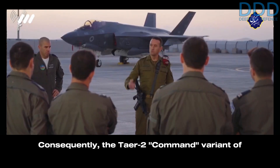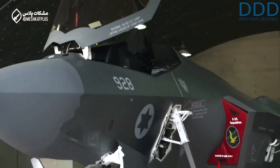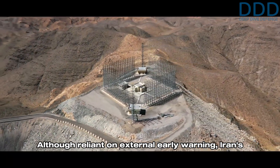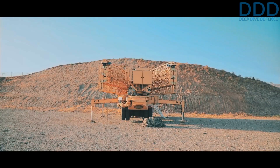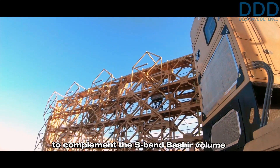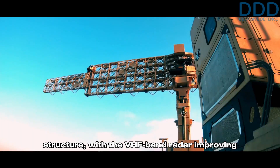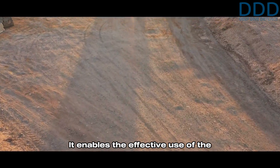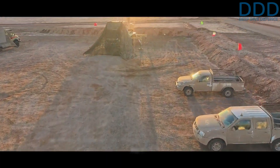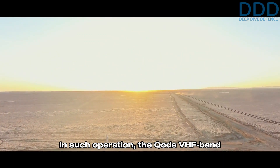Consequently, the Tier 2 Command variant of the Third Kordad system effectively counters adversary threats like the F-35 and low observables, although reliant on external early warning. Iran's integrated air defense system's mobile low-band VHF radars are ideal for providing such early warning. The Kods VHF band radar is believed to complement the S-band Basheer volume search radar in the Third Kordad battery structure, with the VHF band radar improving the standoff detection range of very low observable aircraft. It enables the effective use of the Tier 2 Command variant inside the battery without upper echelon Integrated Air Defense System support.